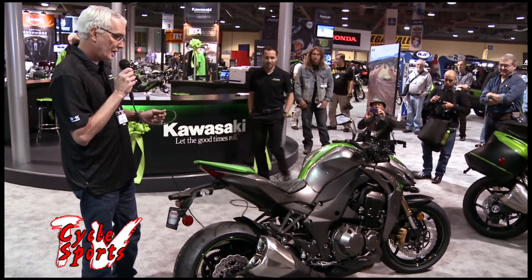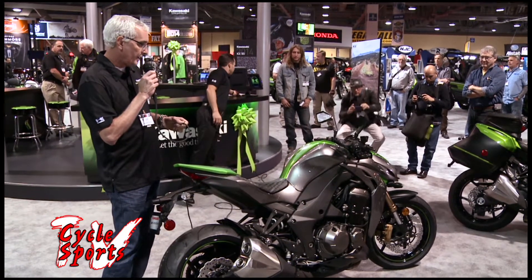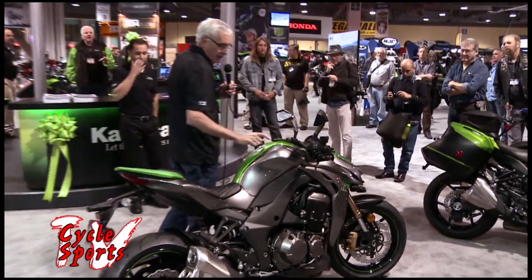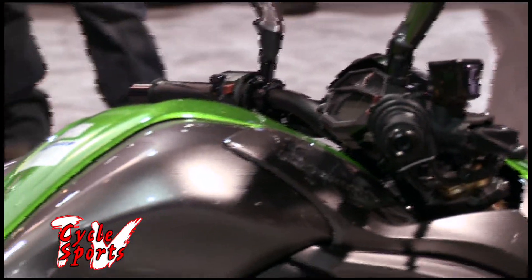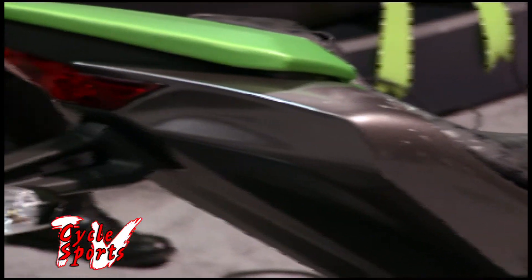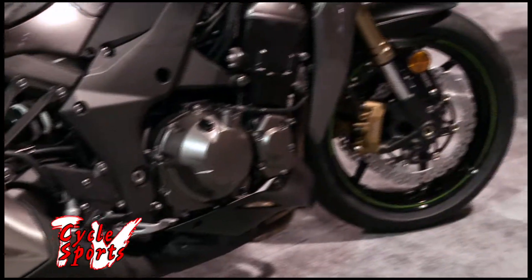The bike has an updated motor — the 1043cc — which improves mid-range and top end. It's got new instrumentation, a larger fuel tank for greater fuel range, new six-spoke wheels and a Dunlop tire combination, which together result in a 3.3-pound weight loss of unsprung weight up front.